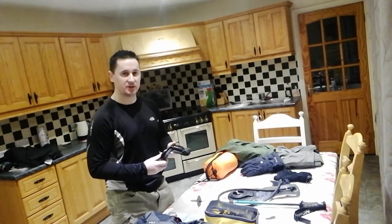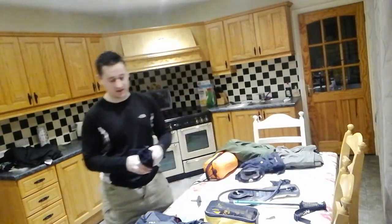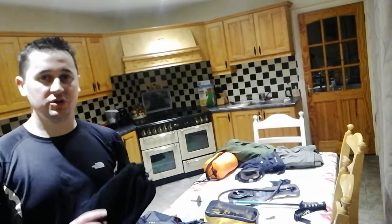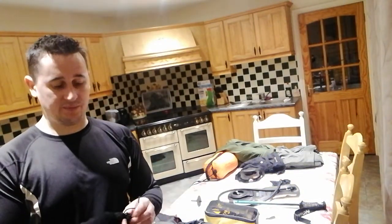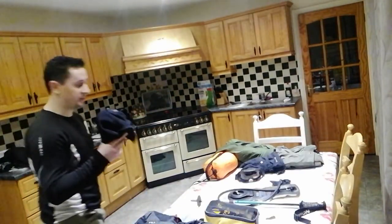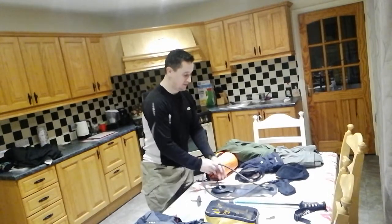You're also going to want a warm woolly hat in your bag to cover your ears. This one doubles up as a neck warmer as well — I got a loan of it off my brother the other day, and he's probably not going to want it back after yesterday.